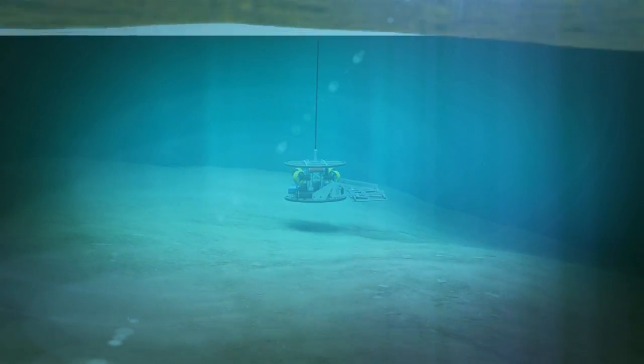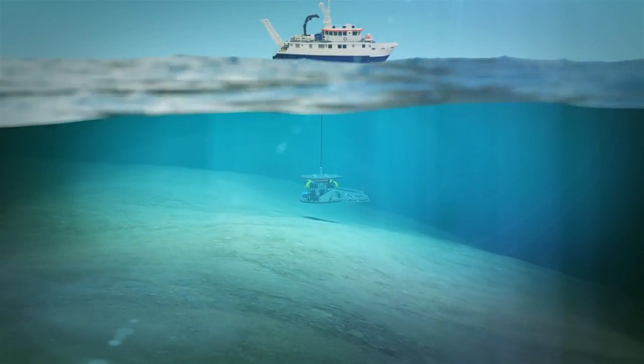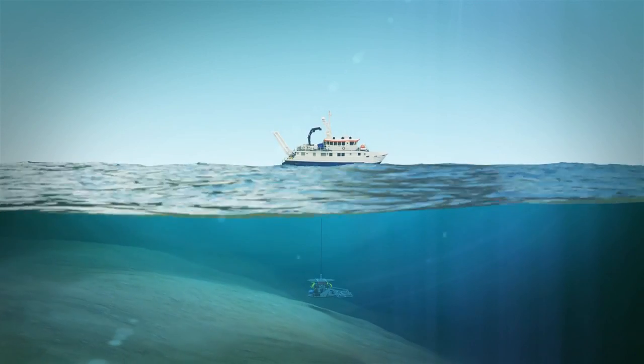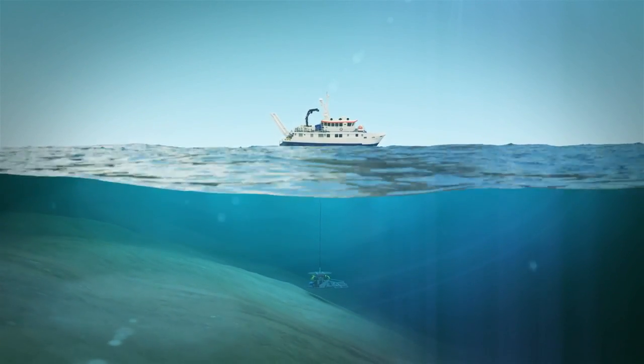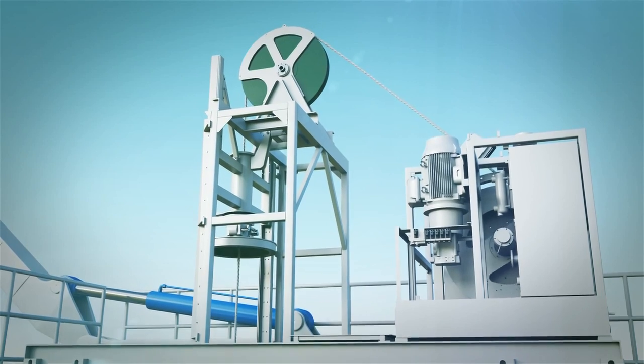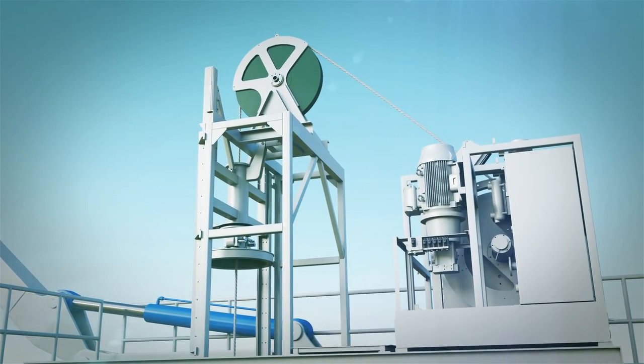Deployed vertically through the vessel's moon pool, the system relies upon the support vessel for forward propulsion, a heave compensated umbilical winch and combined LARS for its vertical control, with the onboard thrusters maintaining heading and fine adjustments to the lateral position.